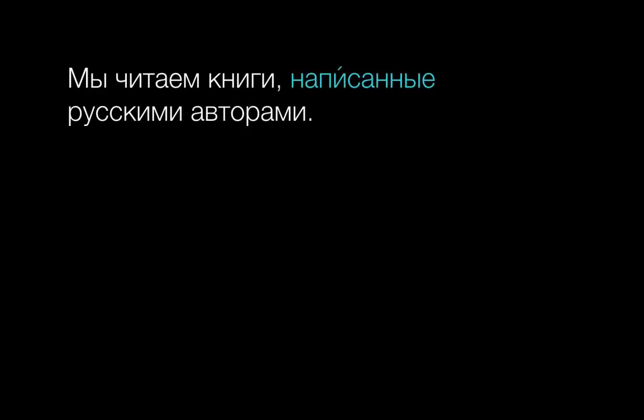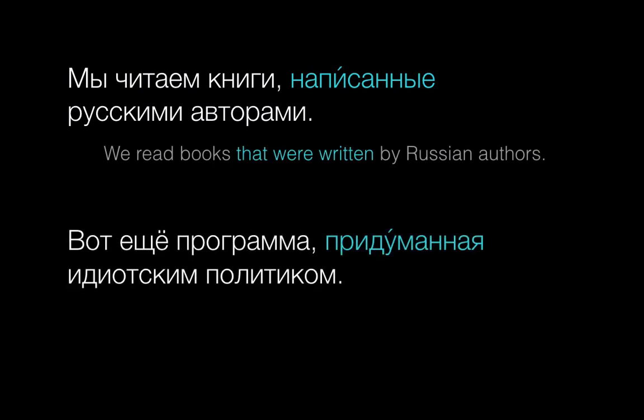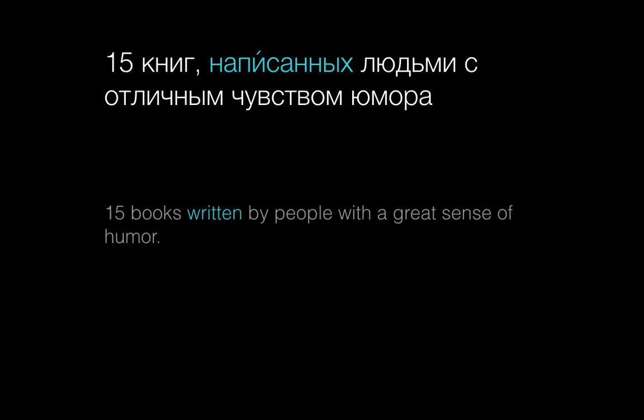Let's look at some more examples in context. Мы читаем книги, написанные русскими авторами. Вот ещё программа, придуманная идиотским политиком. You can see that to say by authors or by a politician, we use instrumental case endings — there's no need for a separate preposition like the English by. Here's another example from a headline: Пятнадцать книг, написанных людьми с отличным чувством юмора. Написанных has that genitive plural ending because it agrees with книг, which is genitive plural after пятнадцать.